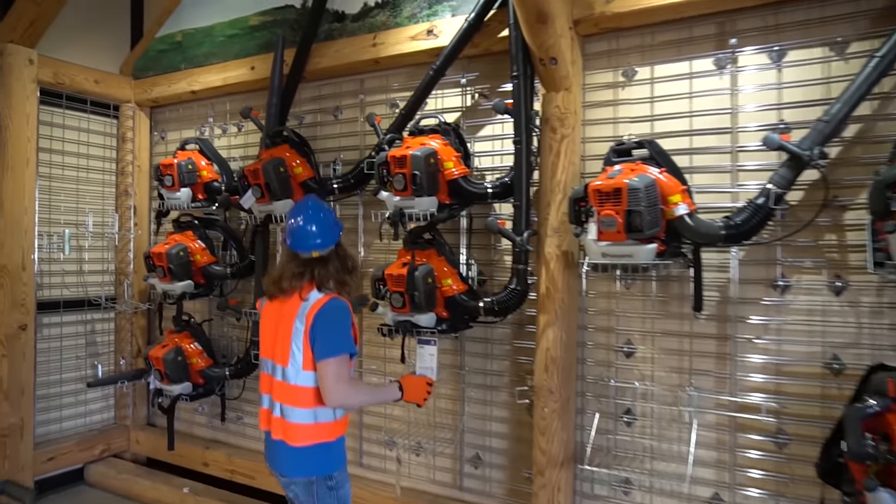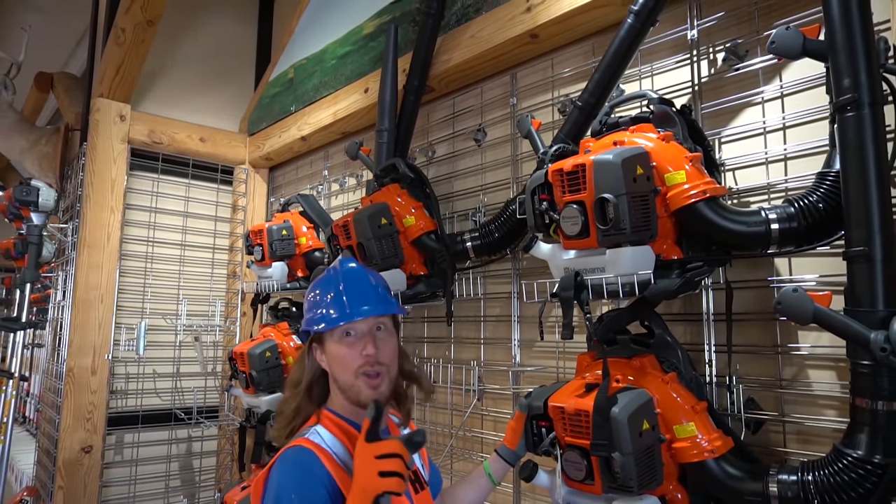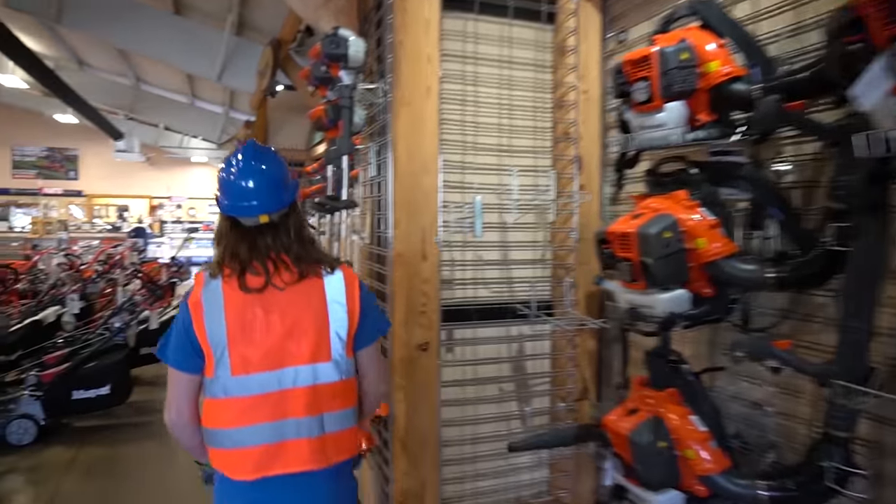Check out these blowers - they're awesome. They can blow a lot of leaves with these. We're going to check out one of these for sure. What else we got?